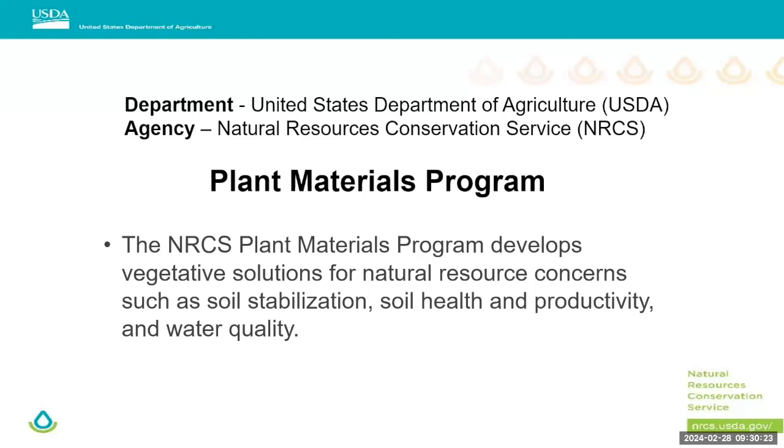I work for the Natural Resource Conservation Service. For most of my career I've been in the field office, and in the last few years I started working within the plant materials program. NRCS is probably more known for our local field offices in each county working with farmers and ranchers, but since I have the mic I do want to talk about our plant materials program a little bit.